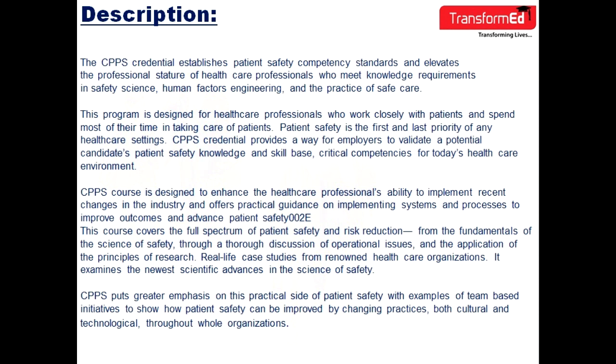Using real-life case studies from renowned healthcare organizations, the course examines the newest scientific advances in the science of safety. CPPS puts greater emphasis on the practical side of patient safety, with examples of team-based initiatives to show how patient safety can improve by changing practices — both cultural and technological — throughout whole organizations.